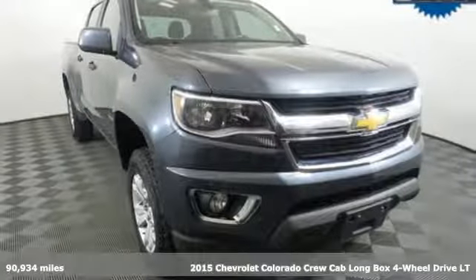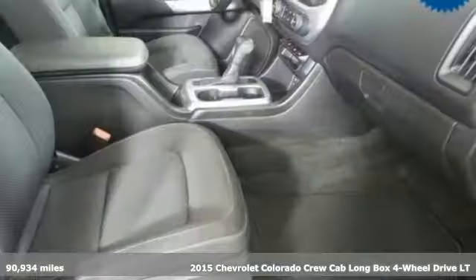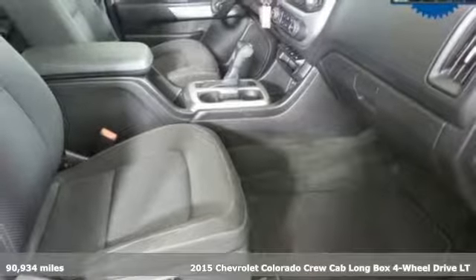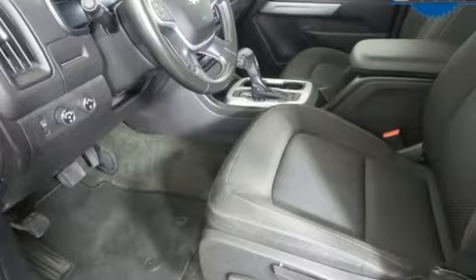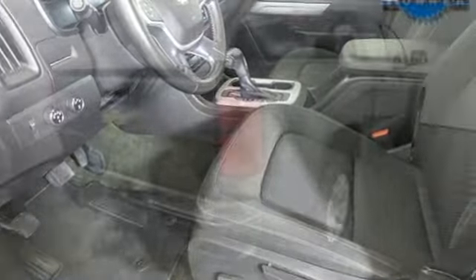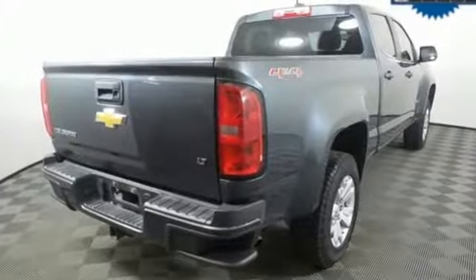It's a 2015 Chevrolet Colorado. Whether you're downtown or off-road, this truck provides torque and efficiency no other midsize pickup can match. A great vehicle is comprised of great features like these.